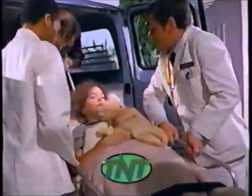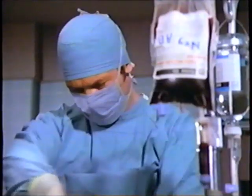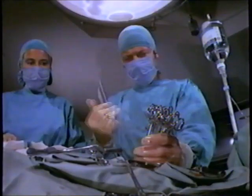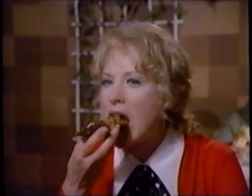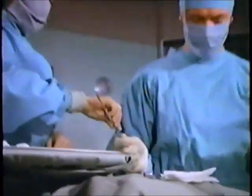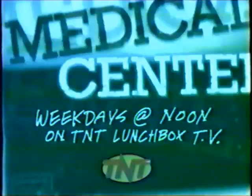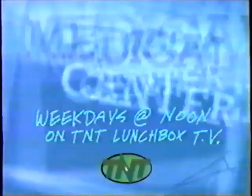Before ER, before Chicago Hope, there was Medical Center — and me. Dr. Gannon is one smooth operator. Catch some of his best moves on Medical Center. Watch Medical Center every weekday at noon on TNT Lunchbox TV.